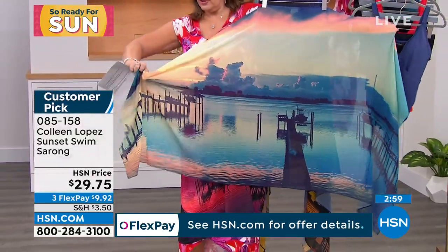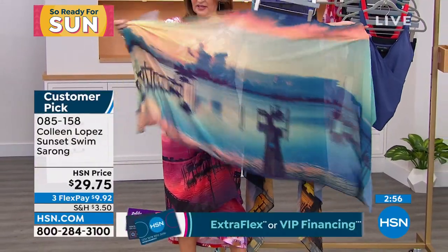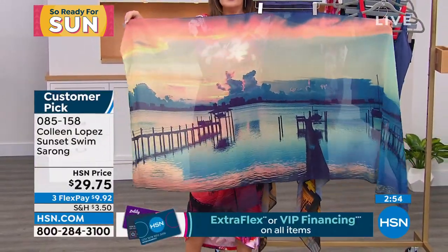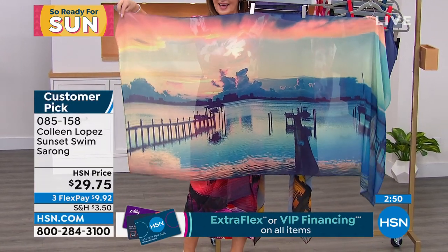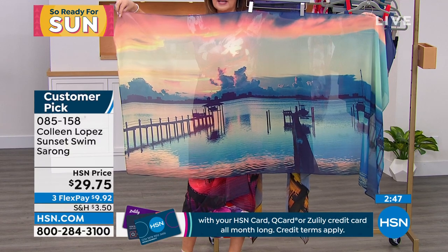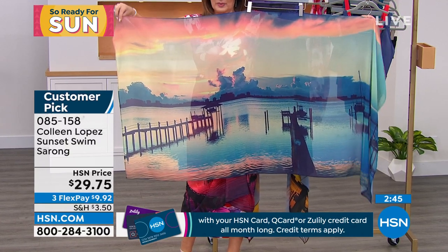That's so gorgeous. Look at it. These are the real colors. This is not trick photography. This was not altered photography. That's what the sunset looked like that night. It takes your breath away. Look at how beautiful.